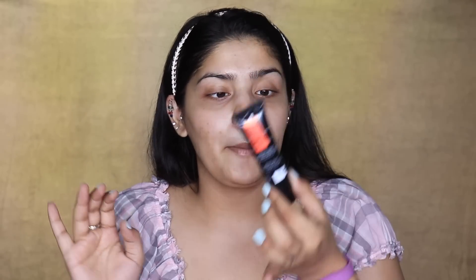Starting off with the NY Bae primer. I'm not a big fan of that name — it sounds very kiddish — but that's not how we're judging the products today. This says it blends like a dream, is hydrating in nature, lightweight formula, minimizes pores, smoothens skin, perfect base for a flawless look. Those are a lot of claims. I bought this for 199 rupees, although the MRP is 225.